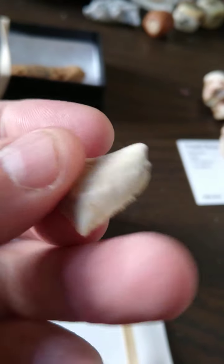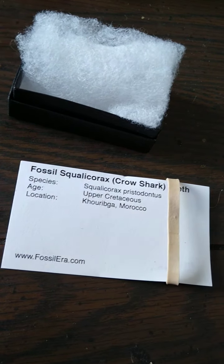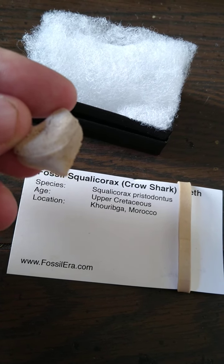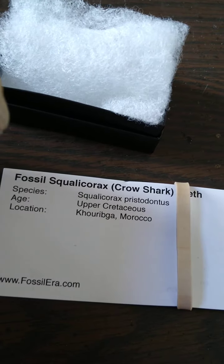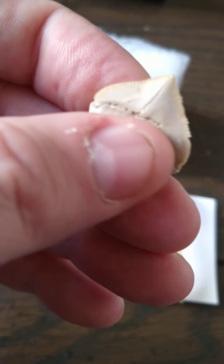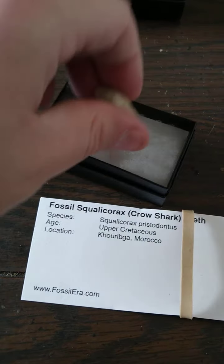I've got this little tooth here — it's not the greatest tooth, mind you, because it has a little bit of jaggedness on the side. But what do you expect for $3? It's a crow shark tooth, another shark tooth for my growing collection. I'm hoping to get a bunch of different types of shark teeth from different areas and see the differences. This is from the Upper Cretaceous period — maybe between 70 and 66 million years old — from Morocco. One side is very serrated; the other side is just really jagged from how it was prepared.